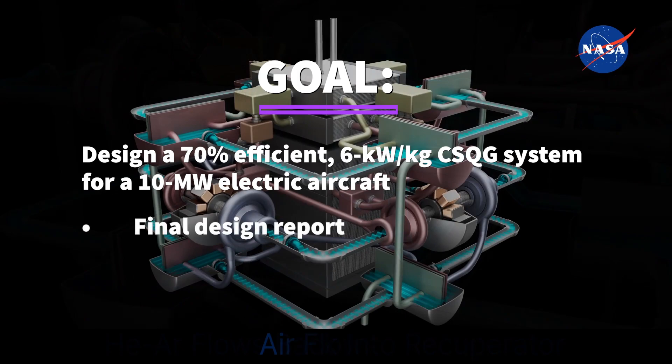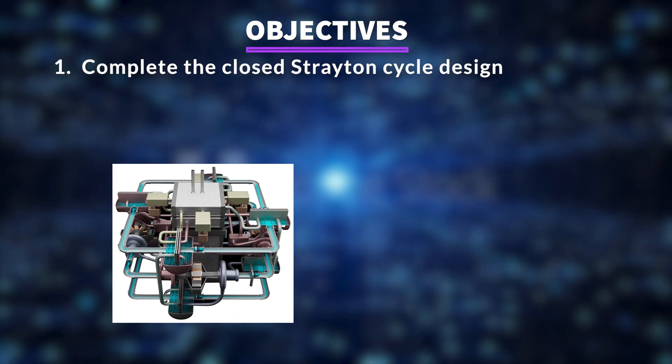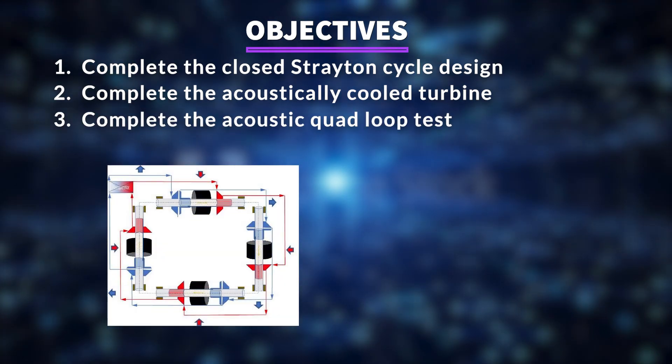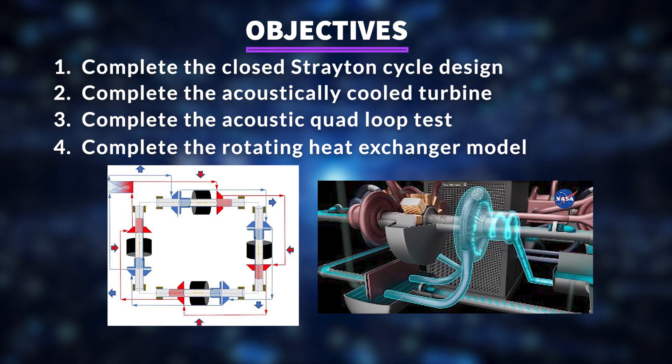Each team will describe their design in a final design report, project video, and final presentation. The objectives are: 1. Complete the closed straight and cycle design. 2. Complete the acoustically cooled turbine. 3. Complete the acoustic quad loop test. 4. Complete the rotating heat exchanger model.